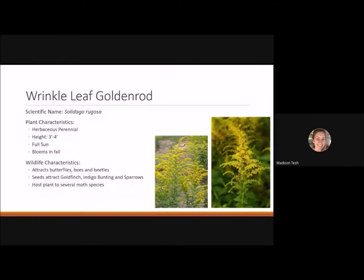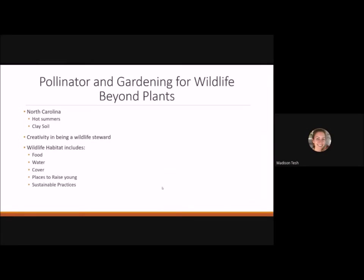Wrinkleleaf goldenrod is great to plant alongside late purple aster because both are fall-blooming plants that provide late nectar and pollen for migrating monarchs and other late-flying pollinators. It's a herbaceous perennial reaching three to four feet tall, likes full sun, and blooms in the fall. It attracts bees, butterflies, and beetles, seeds attract goldfinches, indigo buntings, and sparrows, and it's the host plant for several species of moths.